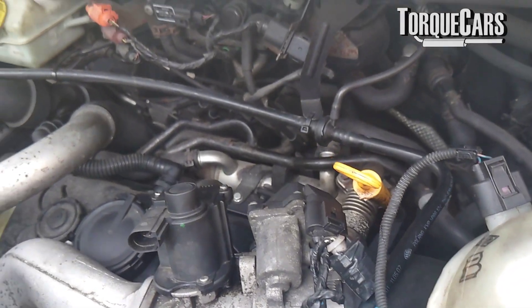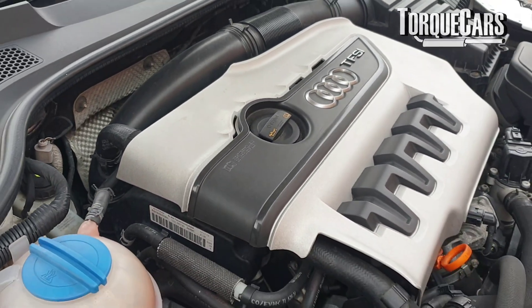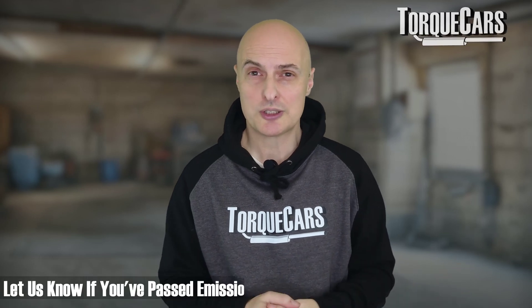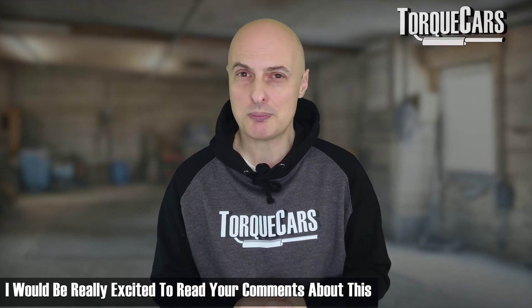Interestingly, when you look at emissions of cars that have had an EGR delete, particulate filter delete, and catalyst delete, in some cases — if the engine has been well maintained, you're using good quality fuel, and the injectors are working well — the emissions are often still within the manufacturer's specifications. There have been lots of comments on our channel and forum where people have still passed emissions standards without these pollution control systems. It raises the question: are manufacturers fitting these systems unnecessarily, when they could potentially meet emission standards without them?